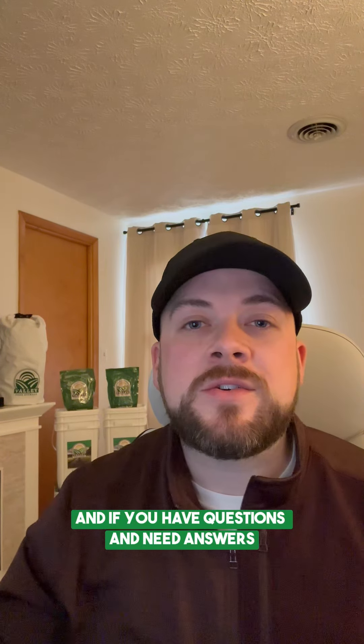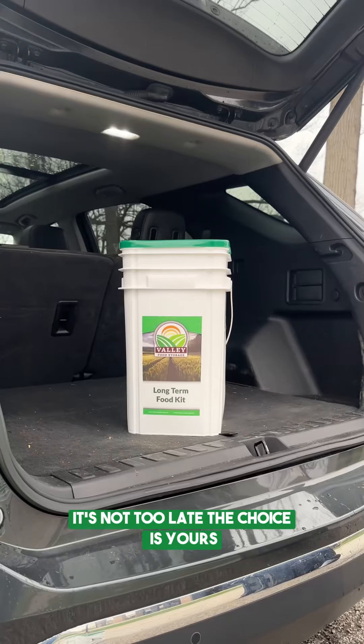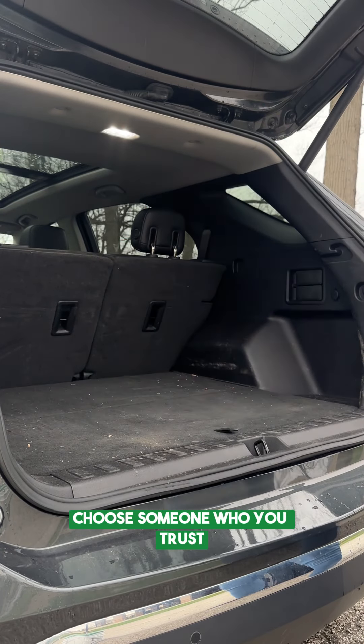And if you have questions and need answers, call in and chat with our knowledgeable product experts anytime. It's not too late. The choice is yours. Choose someone who you trust.